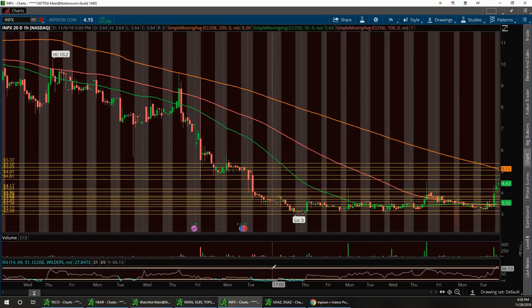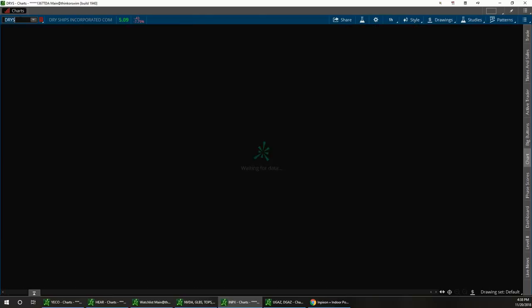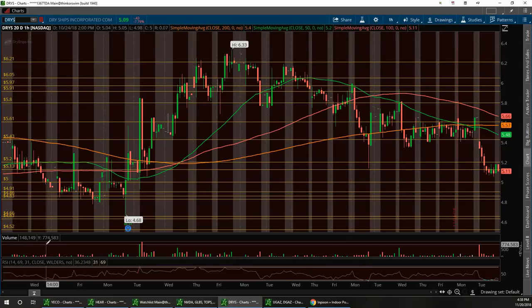The next one is DRYS. It pulled back to my support area — somewhere under five dollars is where you want to buy this. We've now mentioned two or three shipper stocks tonight, which might be a hint that we've hit a bottom and they're all reversing. DRYS didn't bounce much today — it came out of the gate around $5.58 and we're at $5.11, so keep DRYS on watch and add it to your shippers watch list.